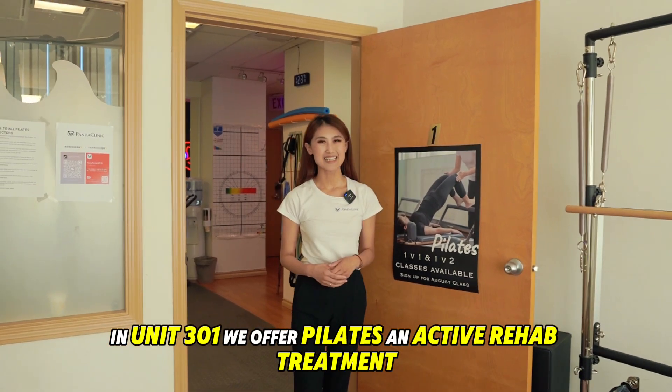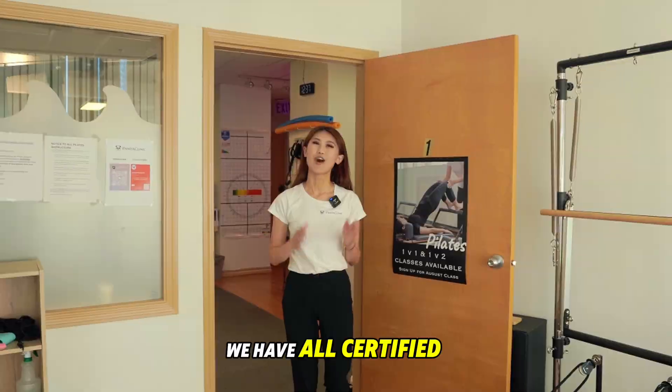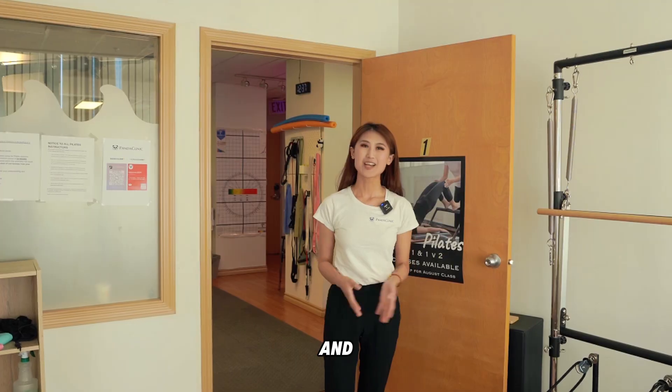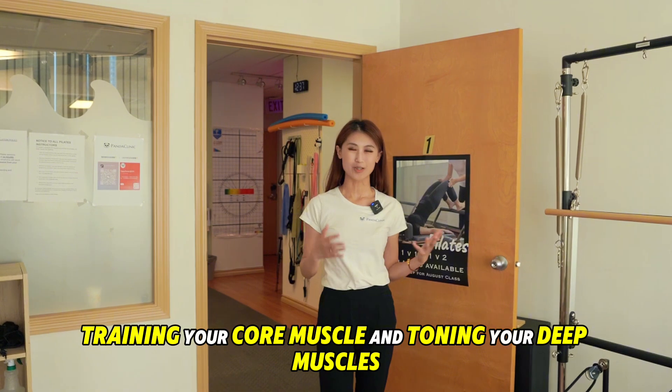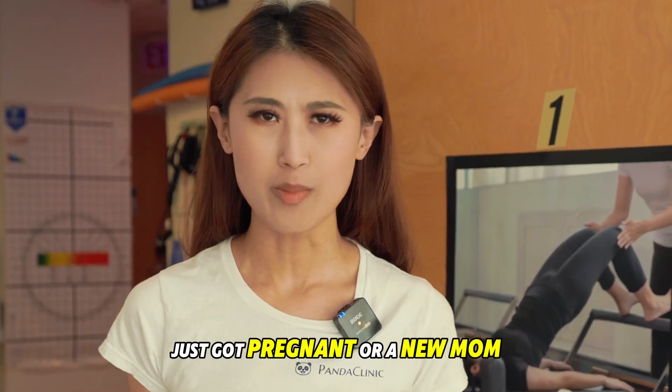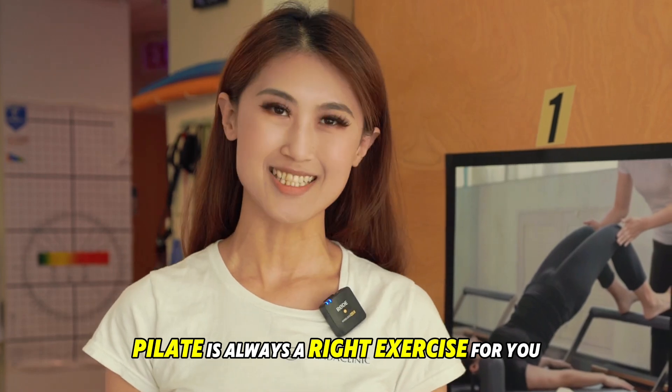In unit 301 we offer pilates and active rehab treatment. We have all certified pilates instructors here to make your workout fun and to train your core muscles and tone your deep muscles. Whether you're a newbie, a gym pro, just got pregnant, or a new mom, pilates is always a good exercise for you.